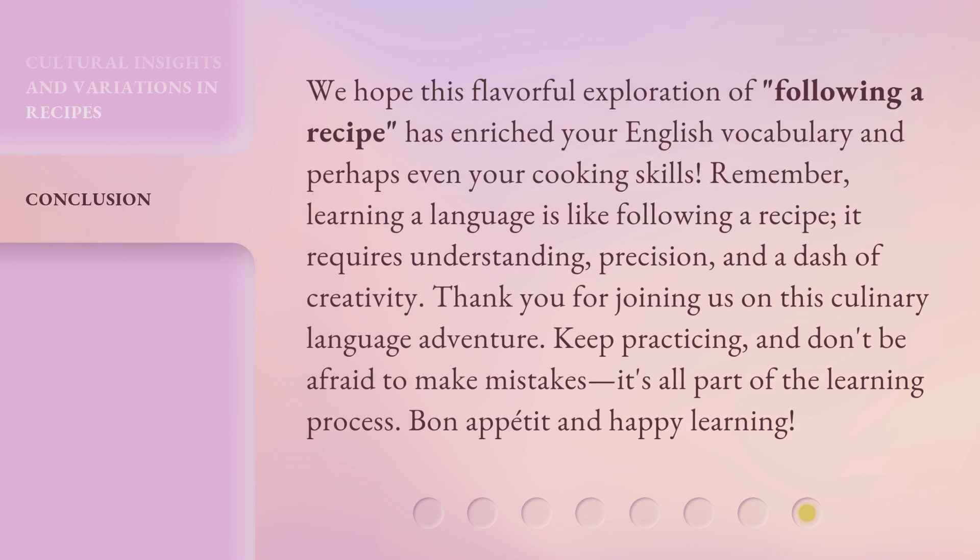We hope this flavorful exploration of following a recipe has enriched your English vocabulary and perhaps even your cooking skills. Remember, learning a language is like following a recipe — it requires understanding, precision, and a dash of creativity. Thank you for joining us on this culinary language adventure. Keep practicing, and don't be afraid to make mistakes. It's all part of the learning process. Bon appétit and happy learning!